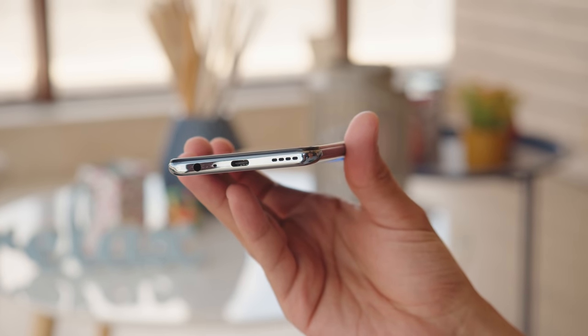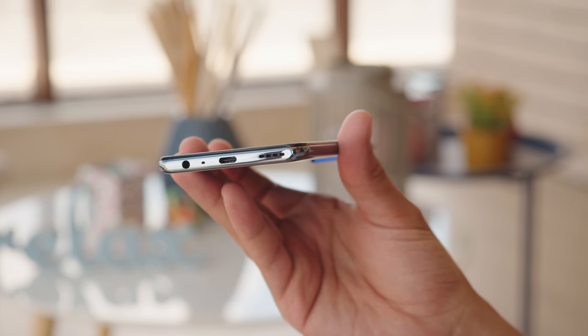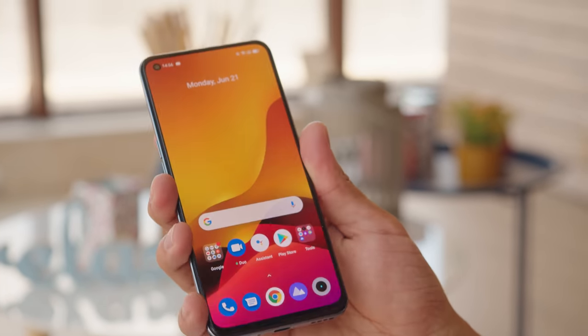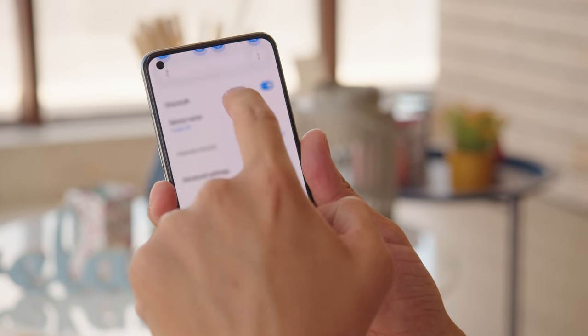The Realme GT has Dolby Atmos stereo speakers, and we're loving that this is becoming a trend. We hope that it sticks for good. There's also a headphone jack, and aside from the legacy port, you'll find support for Bluetooth 5.2 and NFC for wireless payments.